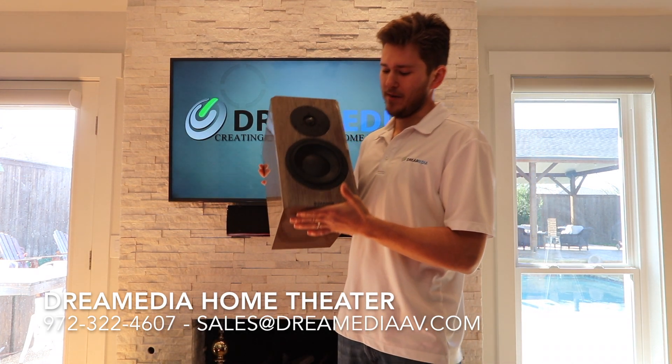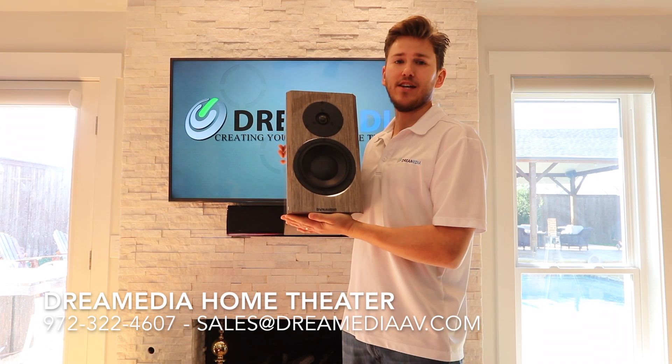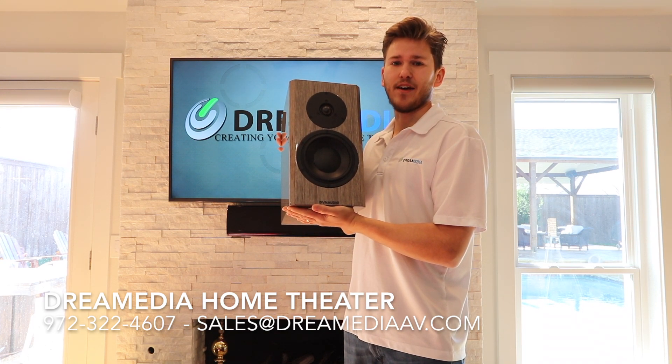Well, I hope you enjoyed our demo. Dynaudio is going to be one of our high-end speakers that we're going to be carrying going into 2019. For information about this product or to purchase, please give us a call or shoot us an email. Thanks for watching. This is Zach with Dream Media Home Theater.